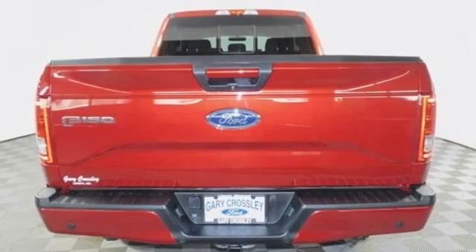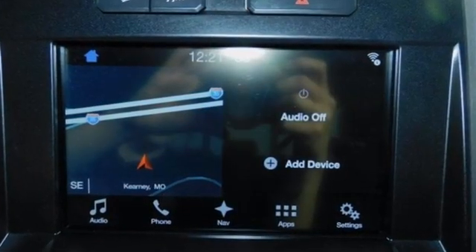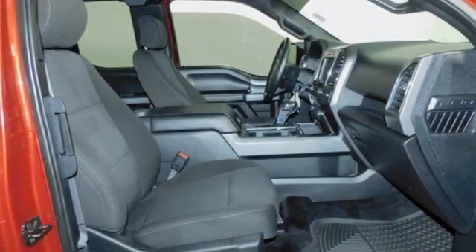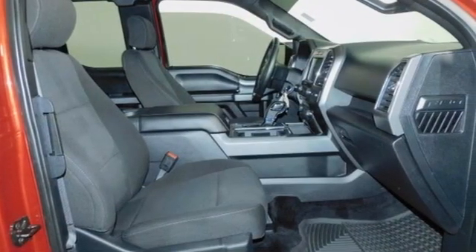Auto-dimming rear view mirror, Wi-Fi hotspot, front heated and ventilated leather split bench seats, streaming audio, V8 engine, dual zone climate control.